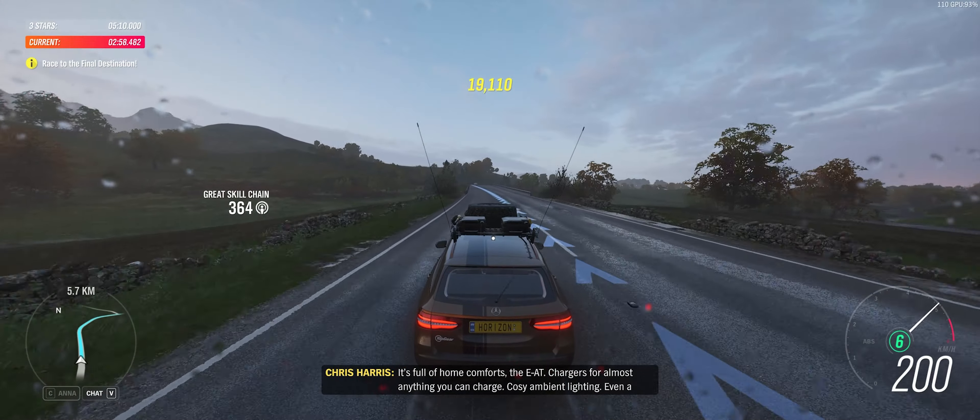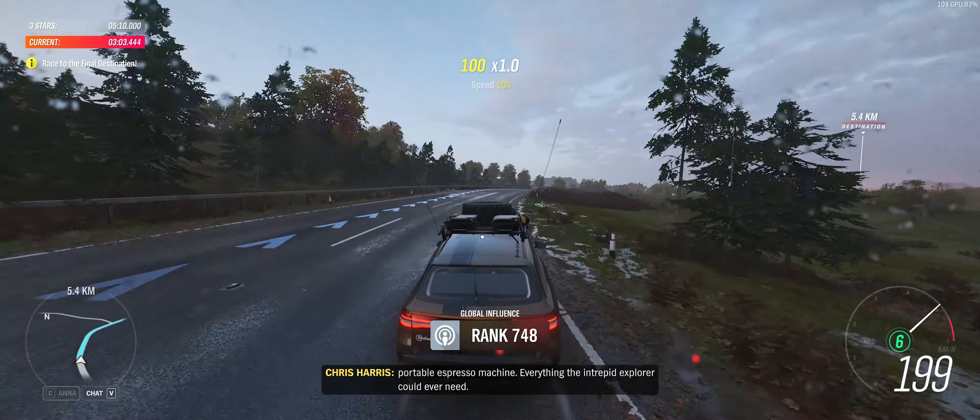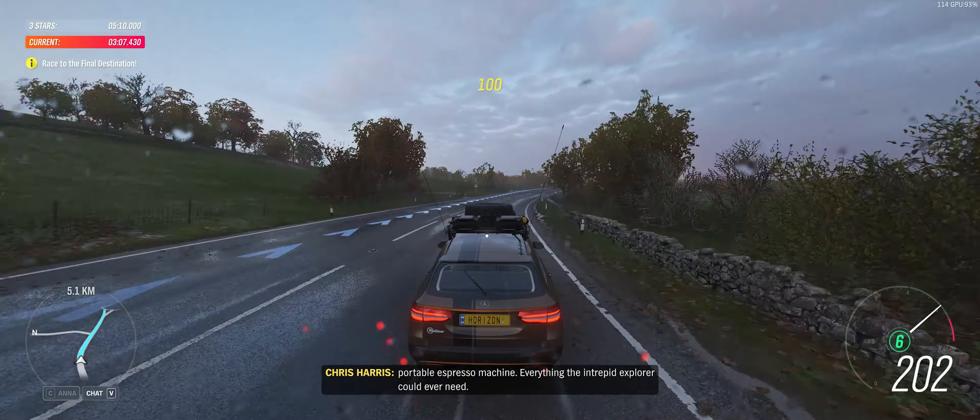It's full of home comforts, the EAT. Chargers for almost anything you can charge. Cozy ambient lighting. Even a portable espresso machine. Everything the intrepid explorer could ever need.